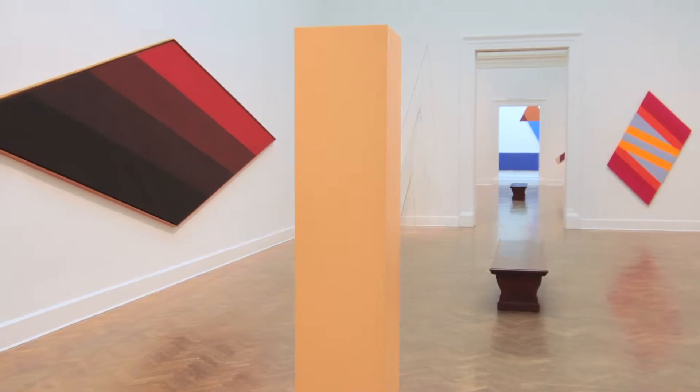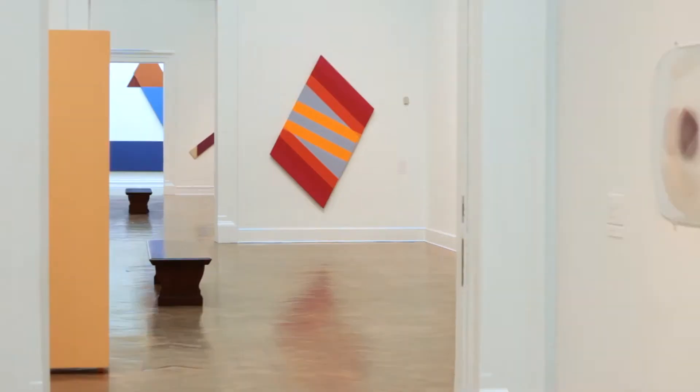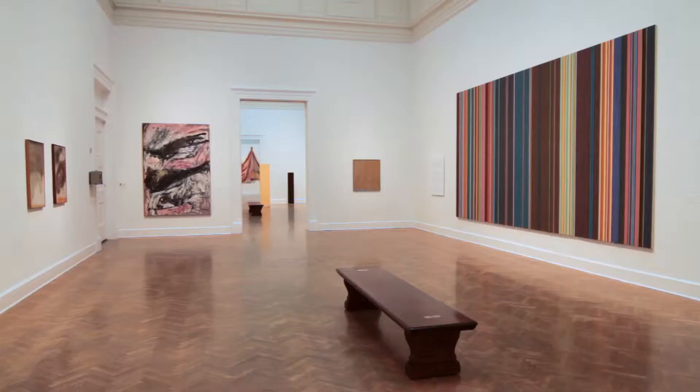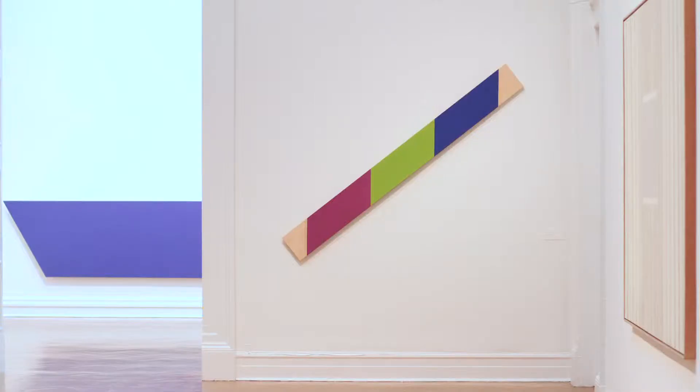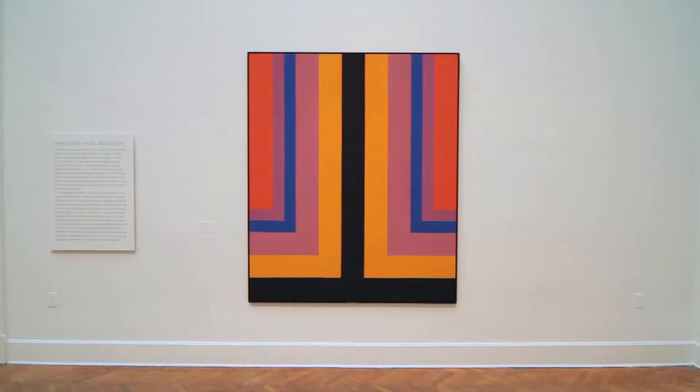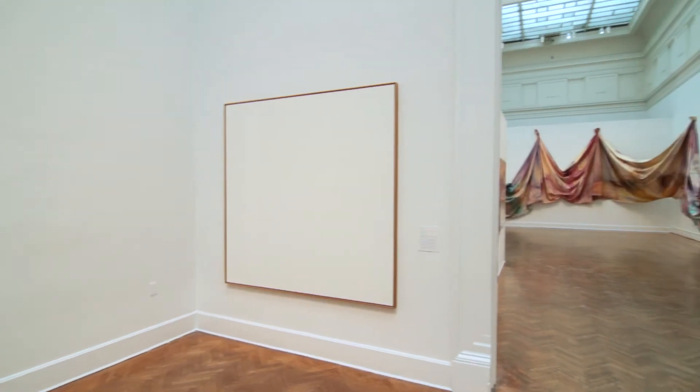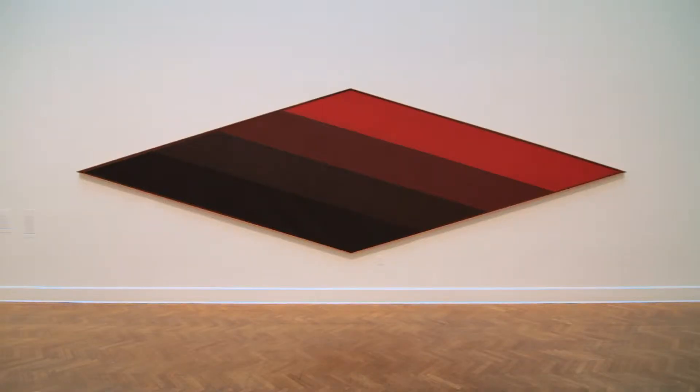In the show you can kind of piece together Washington at a specific moment as a city that was on the vanguard of this particular kind of abstraction. All of these artists were living in Washington DC. They influenced each other, they taught each other, they learned from each other. They were very self-consciously pursuing something new. Artists were looking at ways to really redefine what it was that a painting could be.